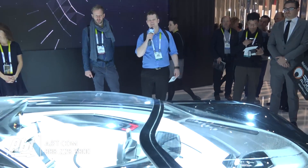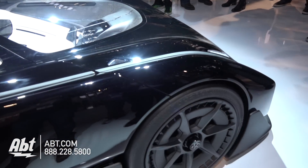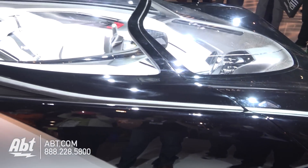Hey guys, it's Josh from APT here at CES 2016, and we have here the new Faraday Future FF01 concept car, and they really designed it from the ground up.